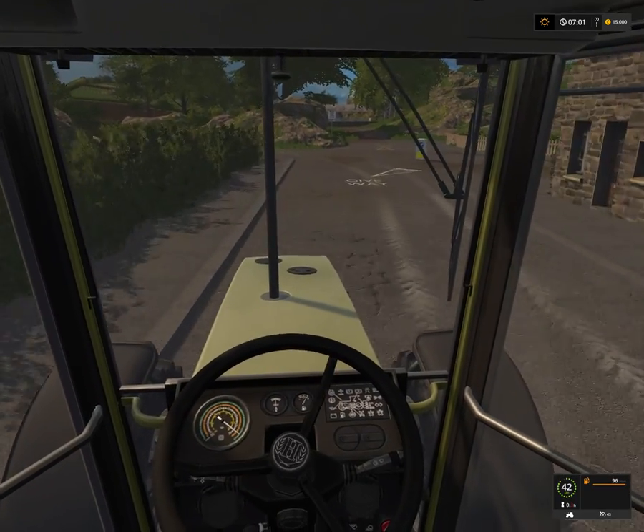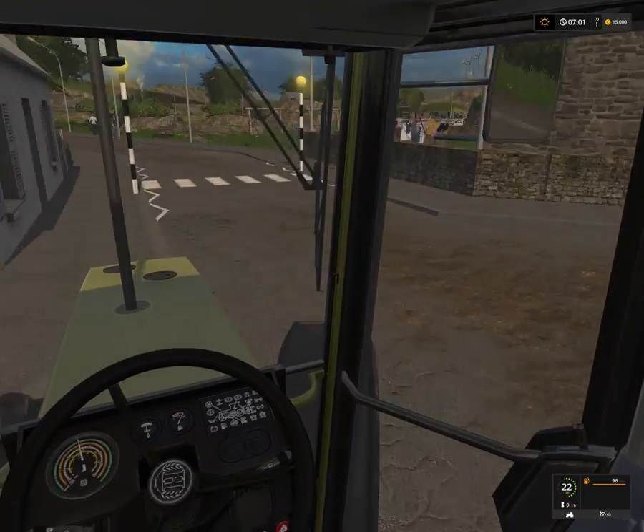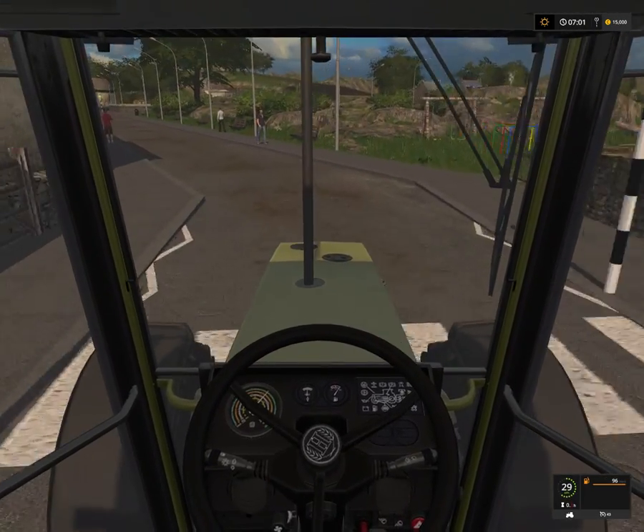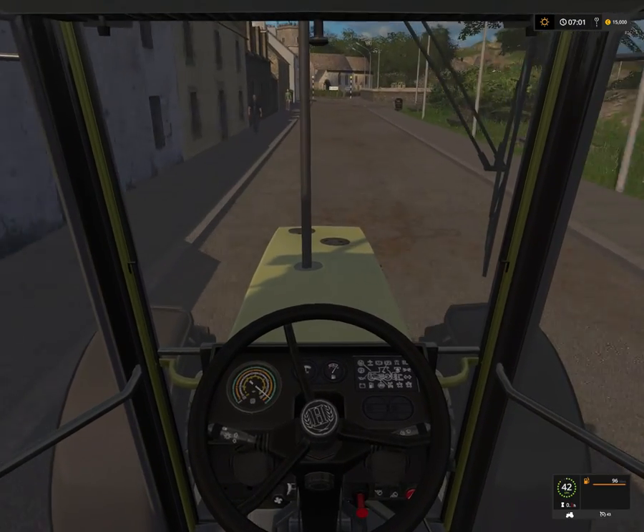It's a pretty cool map, I like this. If I do a let's play on this, I'm going to probably sell this tractor, because we need the money, and we're going to buy a much cheaper tractor.